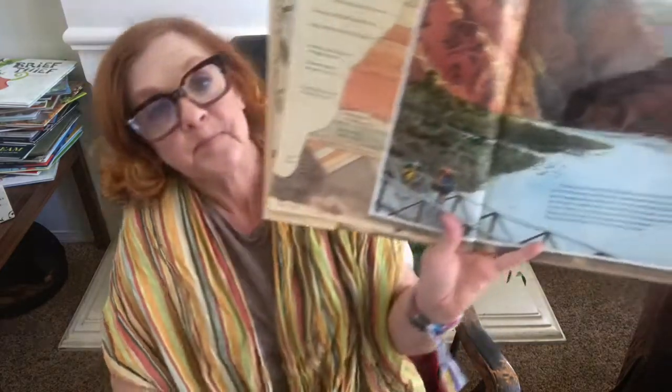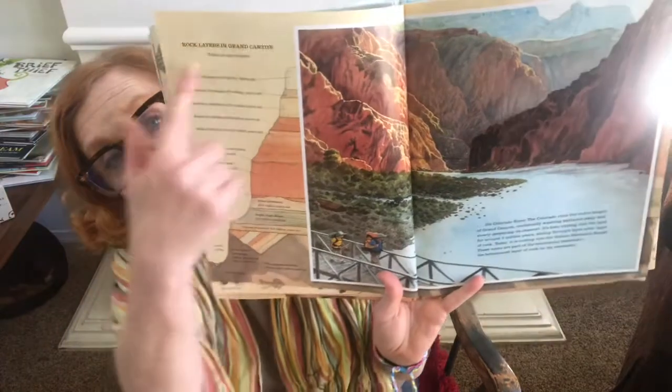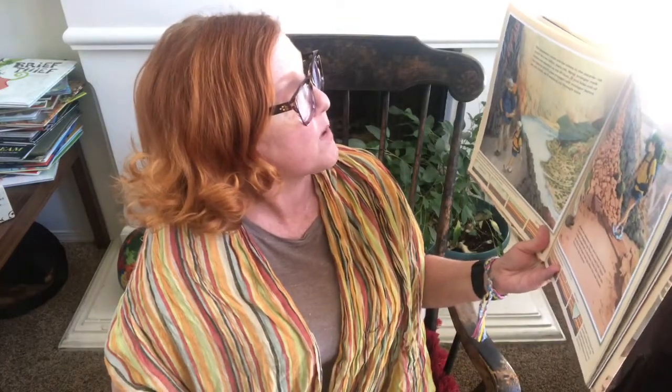Today the river is cutting into the Vishnu basement rocks. These rocks are part of the continental basement — the bottom-most layer of rock on the continent. Here's all the layers of the rocks. The basement rocks are the oldest in the canyon, as much as 1.84 billion years old, and many younger rock layers are stacked on top of them.